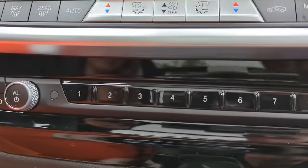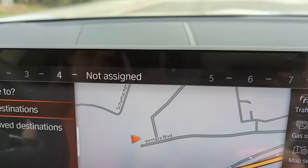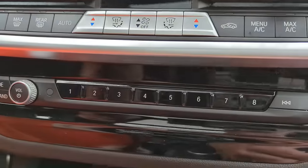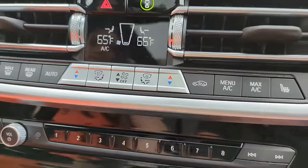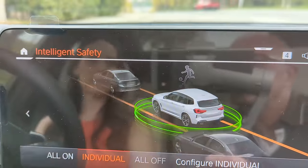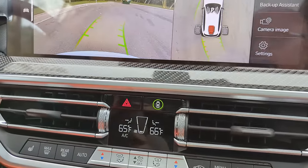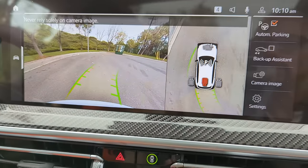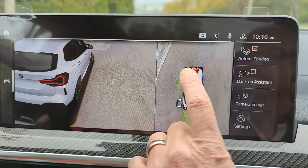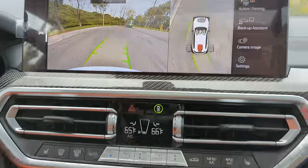BMW has simplified the controls with quick-assign memory buttons on top — you can set favorite addresses like your home. There are settings for intelligent safety systems as well. Putting it in reverse shows the backup camera with multiple view options, very useful for tight spots.